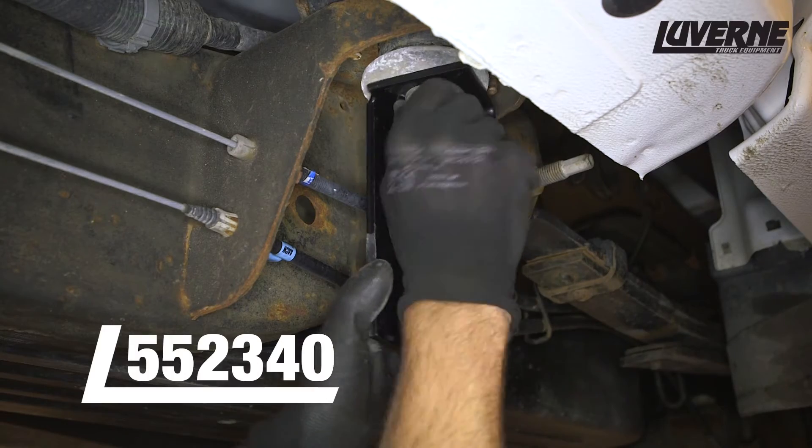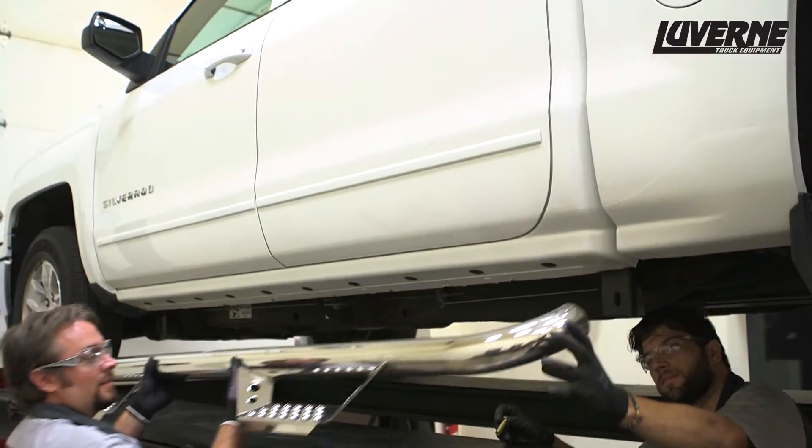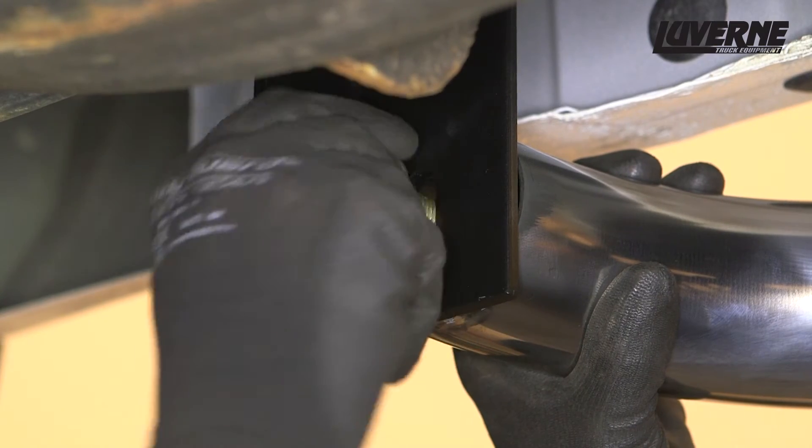Repeat this process on the rear bracket. With help, lift the Baja step into position and attach using a serrated flange hex bolt at each bracket.